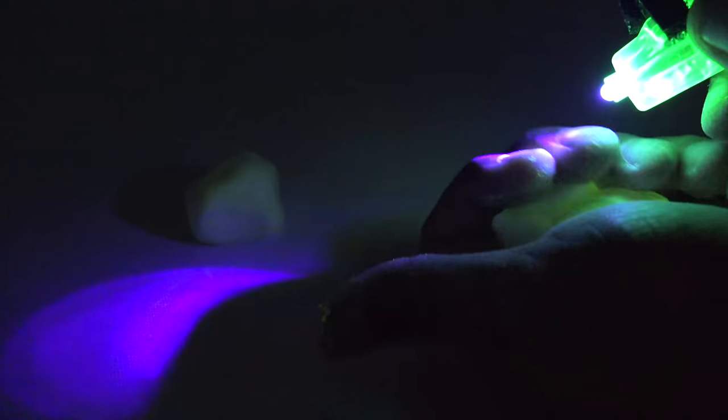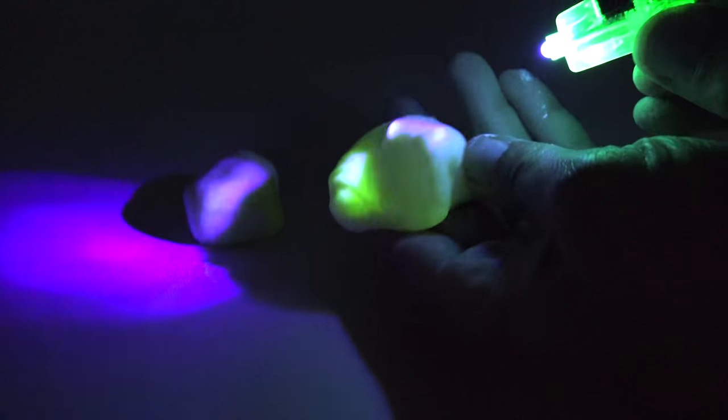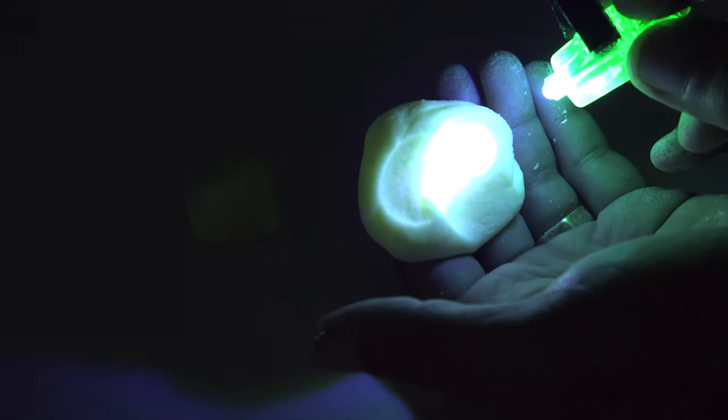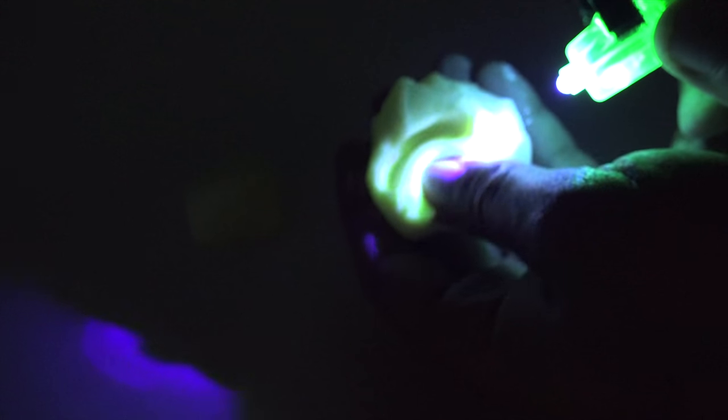Boy, does it ever work. They did recommend you can shape this into something and let it dry. Maybe what we'll do is shape it into a dog bone and then the next video we will bring it back — a glowing dog bone. Can you remember that? That's a brilliant idea, LPS Dave. So we will come back now and do experiment number two.